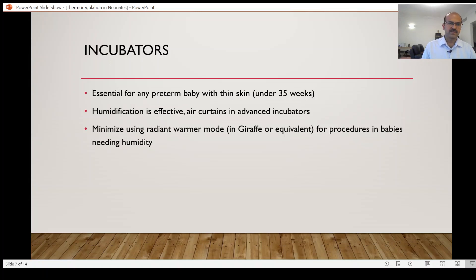Because of this air curtain, the humidity inside may not drop as quickly. With a Giraffe or similar advanced incubator, there is also a radiant warmer mode, so you can receive the baby in radiant warmer mode in the labor room, close the incubator, and bring the baby in. You can switch on humidity even as you are moving the baby, which is a big advantage.